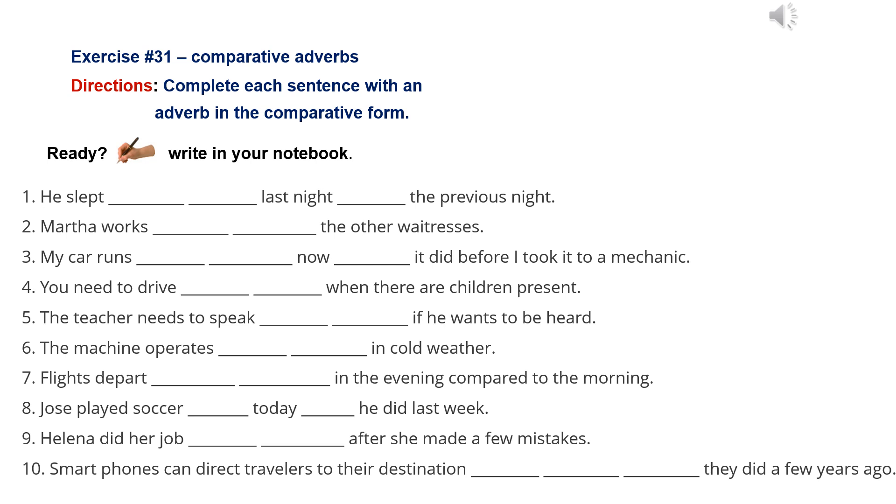Number 4: You need to drive more carefully when there are children present. Number 5: The teacher needs to speak more loudly if he wants to be heard.